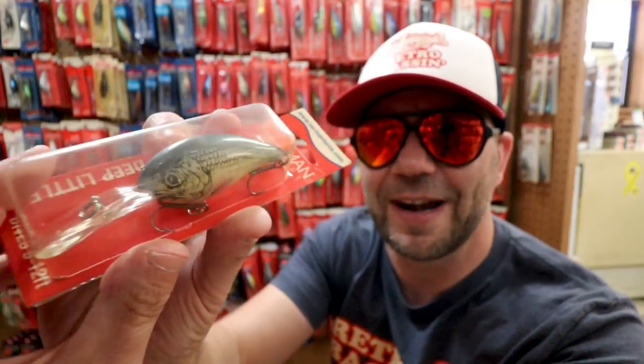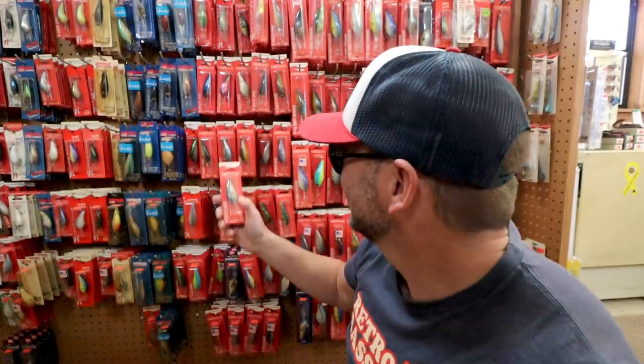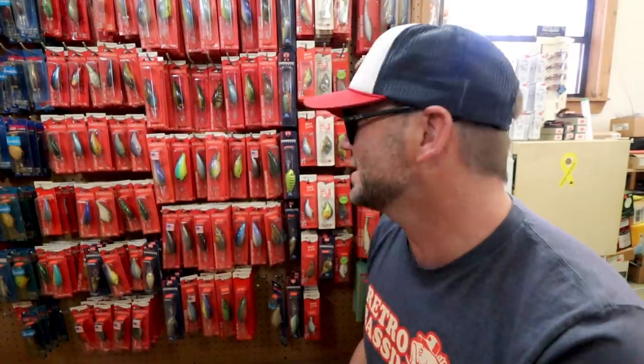Look at that discontinued beauty in a more natural finish — a Golden Deep Little N. The Bill Normans keep going and going till the end of the second row.